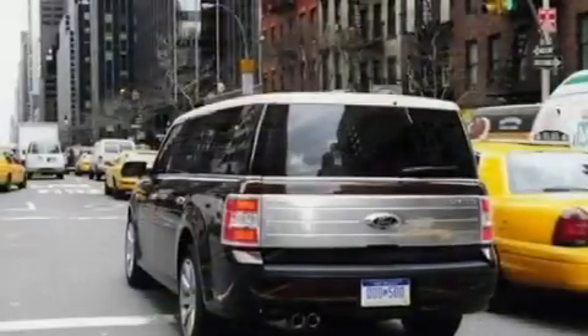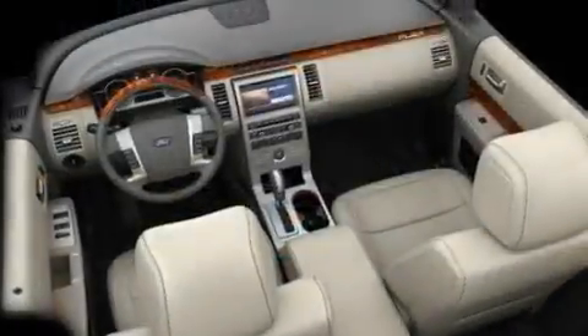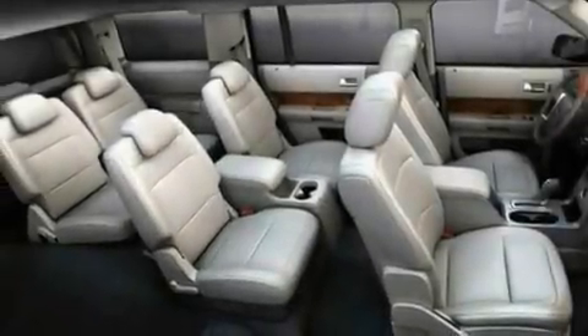Its top features include power-adjustable driver pedals, memory settings for the seat's positions so you can recall your favorite alignment with the push of one button, a power rear liftgate, a DVD video player, and a twin turbocharged forced induction system.